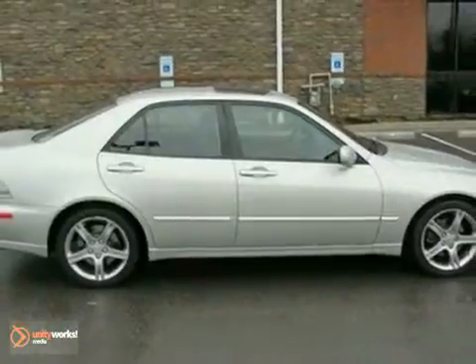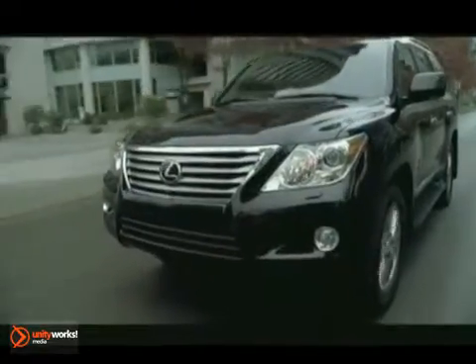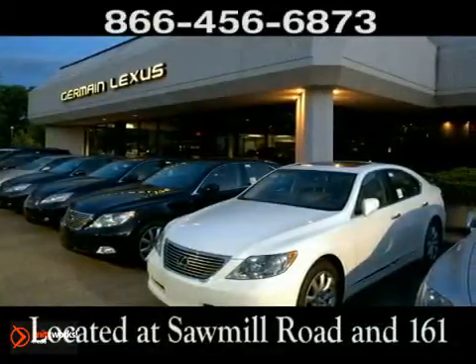Come on in for a test drive today. Come experience luxury the Tremaine way at Lexus of Dublin, conveniently located at Sawmill Road and 161.